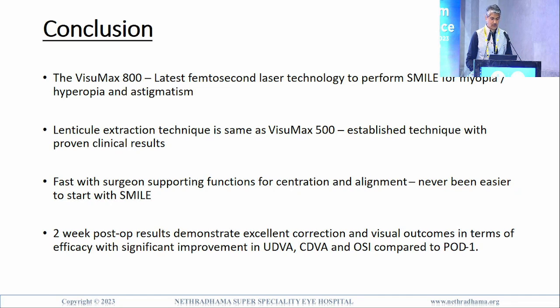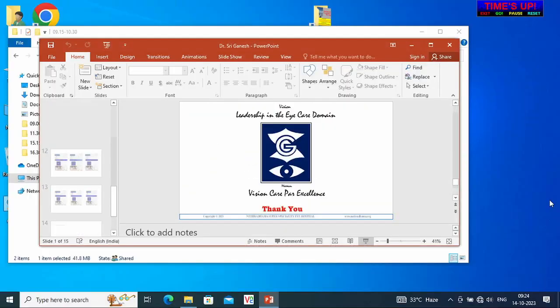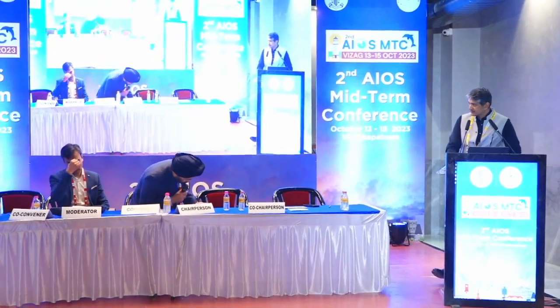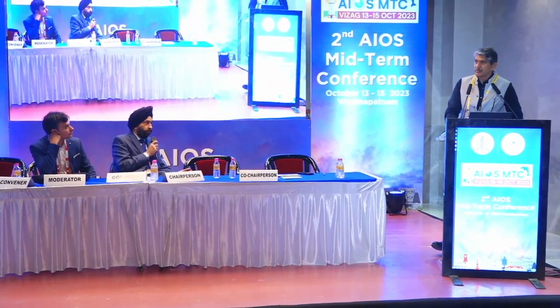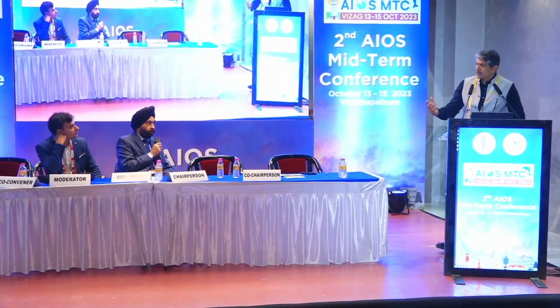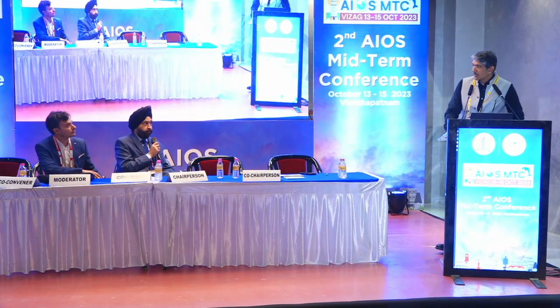Two-week post-op results demonstrate excellent correction and visual outcomes, significant improvement in UDVA, CDVA, and OSI — so quality of vision is also very good. During Q&A, Dr. Maipal asked whether marking is still required for cyclotorsion on the 800. The answer is yes — 0-180 degree marking is still needed, though in the next software upgrade it will take the image from the IOL Master 700 for automated cyclotorsion and a marker-less system.